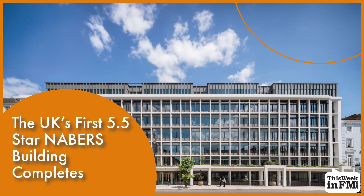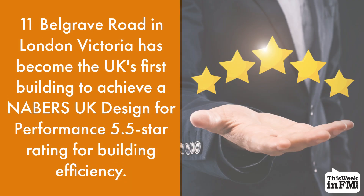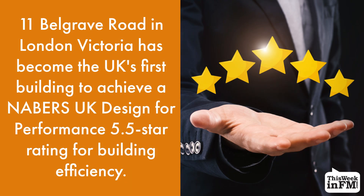The UK's first 5.5 star NABERS building completes. 11 Belgrave Road in London, Victoria has become the UK's first building to achieve a NABERS UK Design for Performance 5.5 star rating for building efficiency.